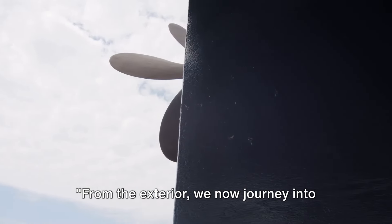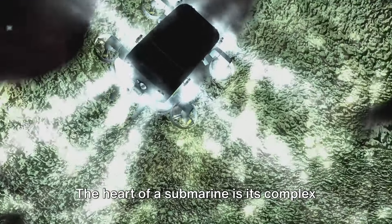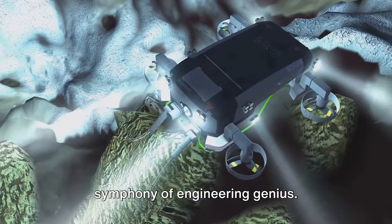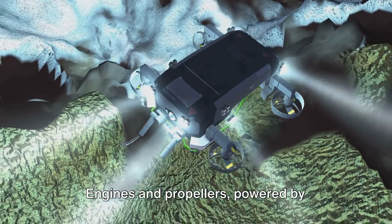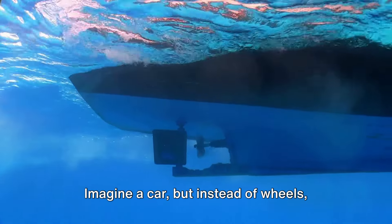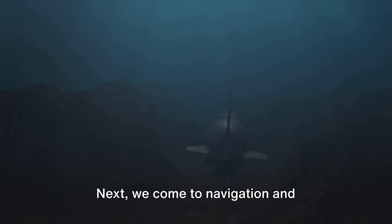From the exterior, we now journey into the beating heart and veins of our underwater giant. The heart of a submarine is its complex systems, all woven together into a symphony of engineering genius. First, let's delve into propulsion — engines and propellers, powered by electric motors, propel these behemoths through the deep blue. Imagine a car, but instead of wheels, it's got massive underwater fans.